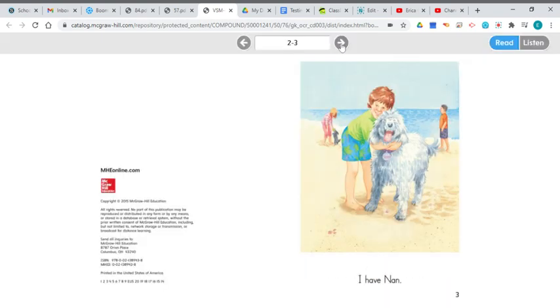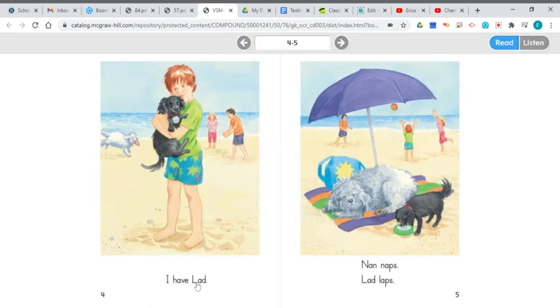Nan and Lad. 'I have Nan.' My prediction was wrong — I thought this was the dog that was going to be in the story, but this dog is Nan. 'I have Lad.' My prediction was correct — I thought this was going to be the dog in the story, and it is. But Nan and Lad are both of the dogs we saw on the front cover. This is the same picture that was on the front cover of the book, and both of these dogs are in the story.